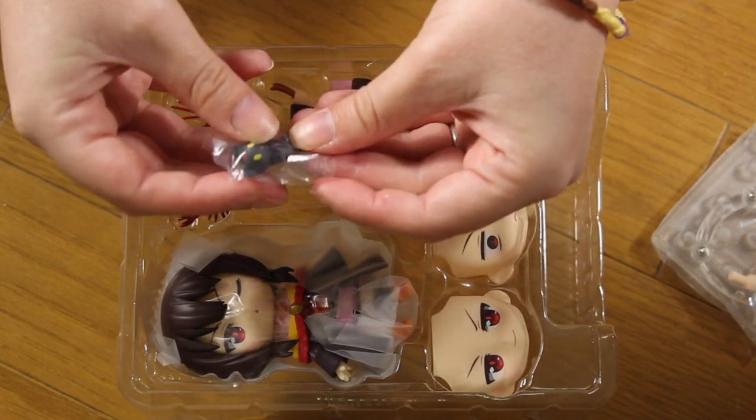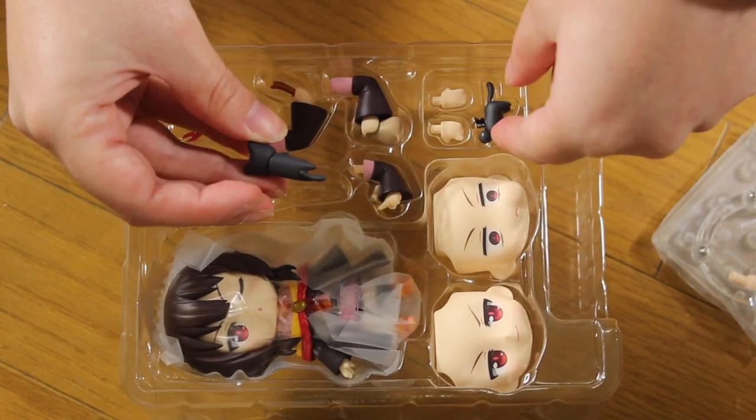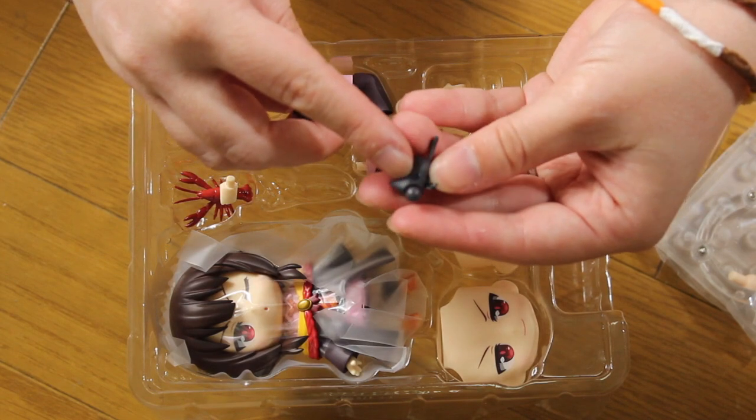Then we have the little cat in its bag. The cat has two different bodies — and the second body actually has wings.